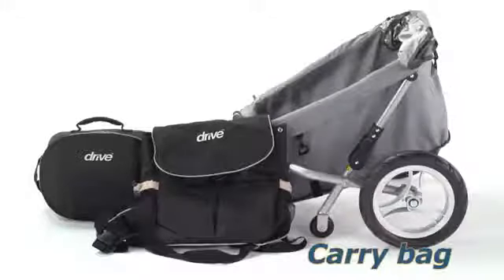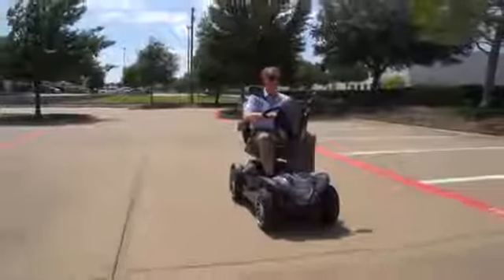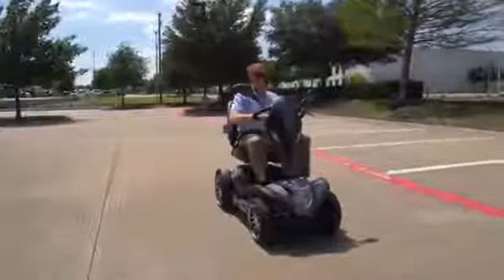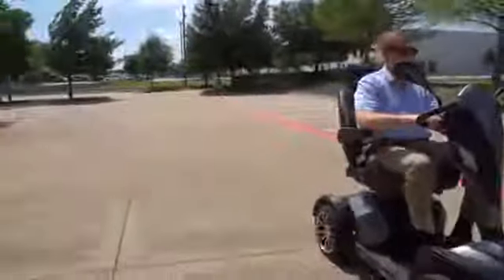Accessories include carry bags, a dust cover, a rear basket, and even a trailer. You can always count on Drive Medical to bring you convenient and innovative lifestyle solutions — now and for the road ahead.